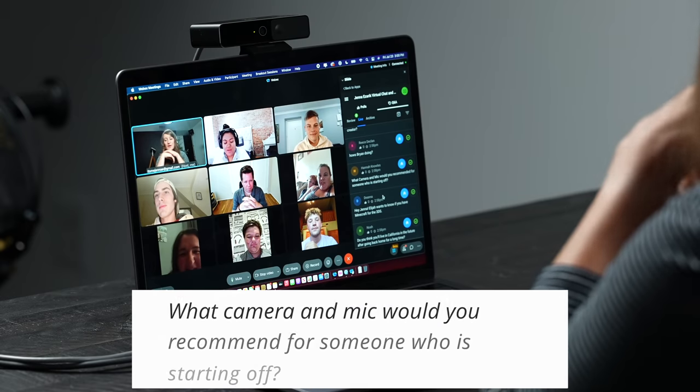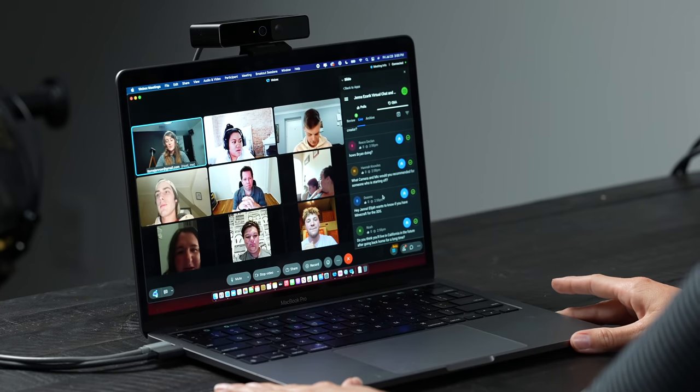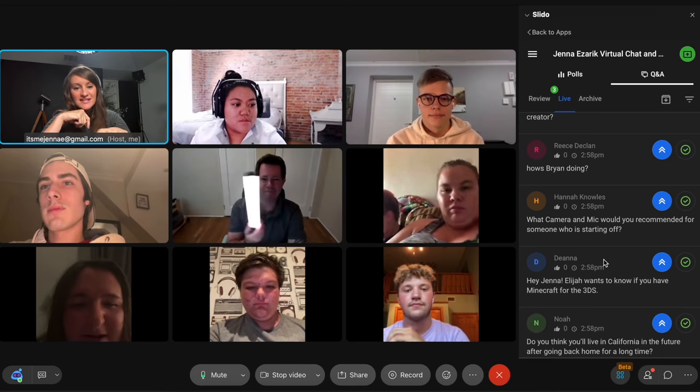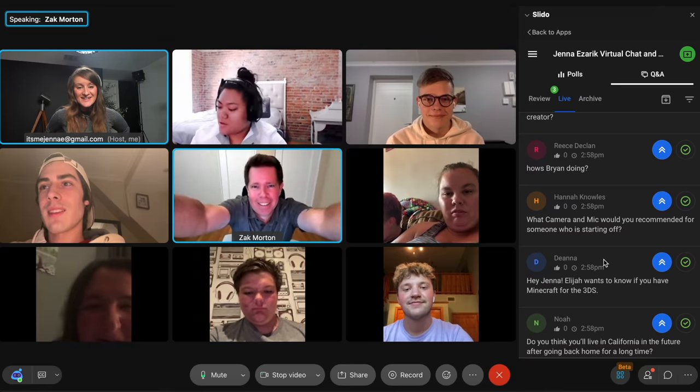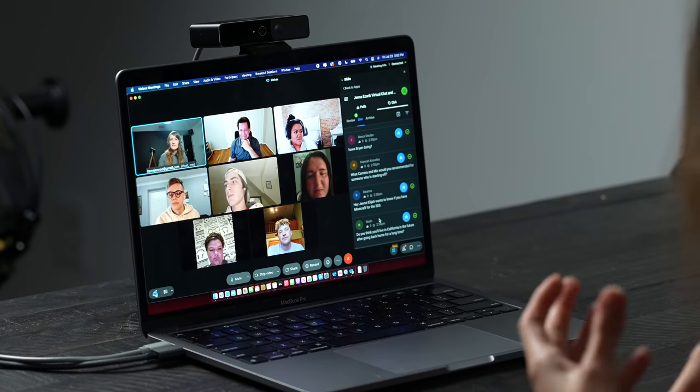Next question: what camera and mic would you recommend for someone starting out? It depends on price range — honestly, I tell people to use whatever phone they have and invest in audio, because audio is very important. I've been using the Sony ZV1 as a little point-and-shoot camera, but half the time I just use my phone. There are so many little audio accessories you can add. Someone also asked if I'll live in California in the future — I love the weather but prefer the taxes in other states, so probably not forever.